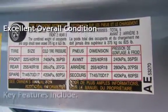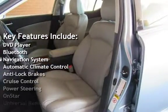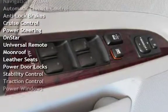Key features include: DVD player, Bluetooth, navigation system, automatic climate control, anti-lock brakes, cruise control, and power steering.